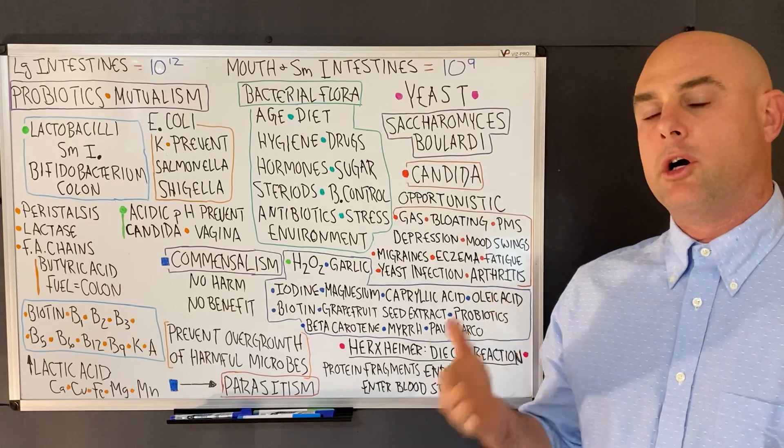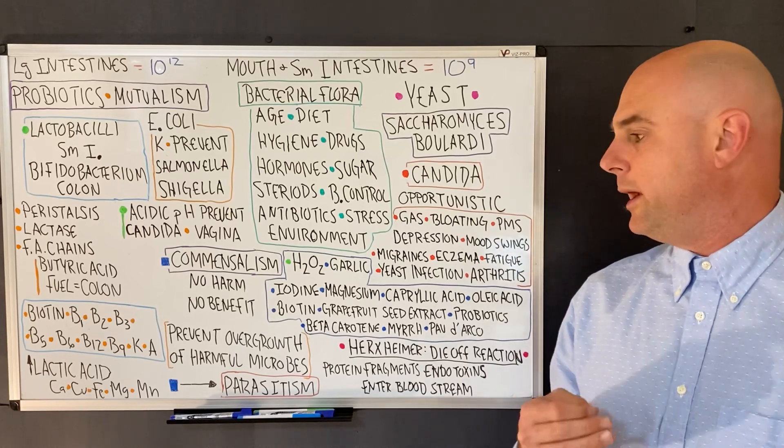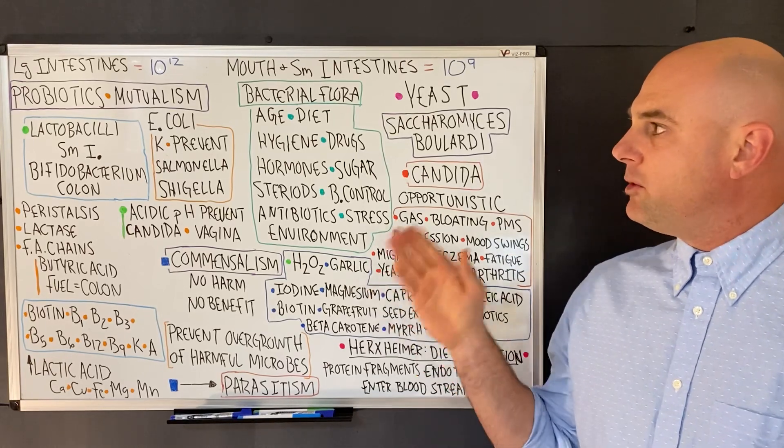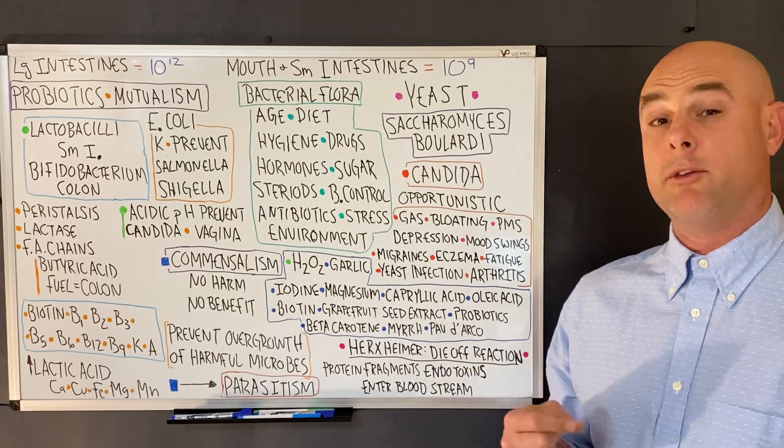Commensal bacteria live mostly on dead skin and waste. Both commensal bacteria and probiotics help prevent the overgrowth of harmful microbes.